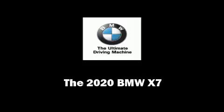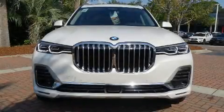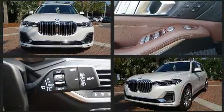Familiarize yourself with the 2020 BMW X7. The engine breathes better thanks to a turbocharger, improving both performance and economy.